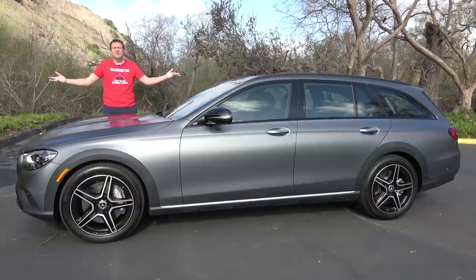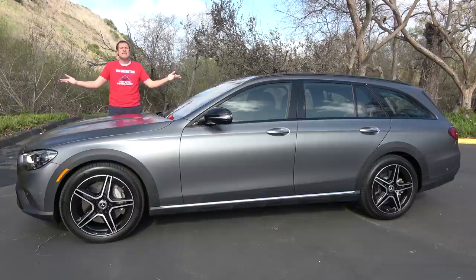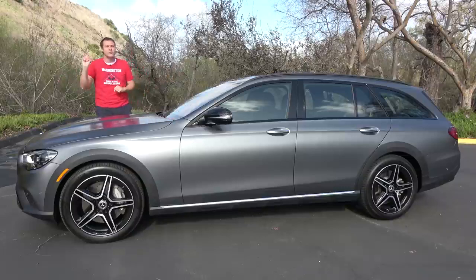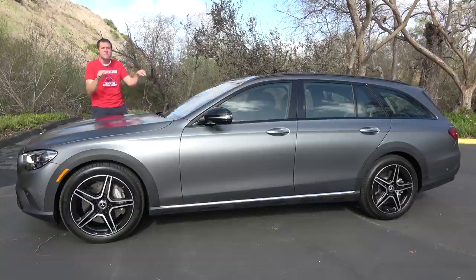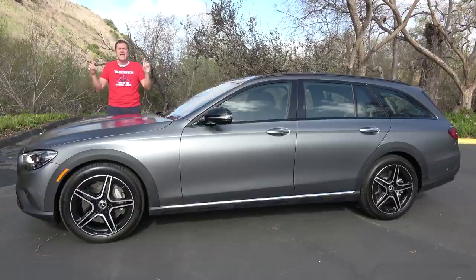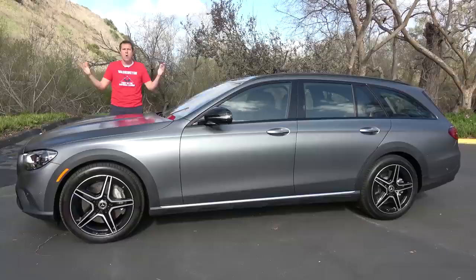This is the 2021 Mercedes E-Class, and it's the best E-Class ever. I have owned three Mercedes E-Classes myself, and I am seriously impressed by this car. Today, I'm going to review it and explain why.